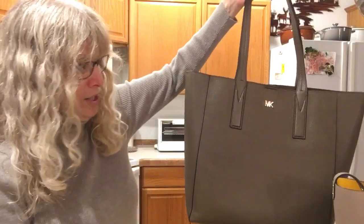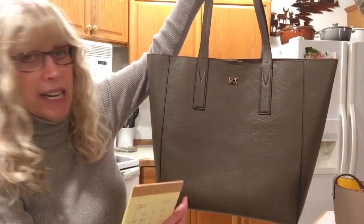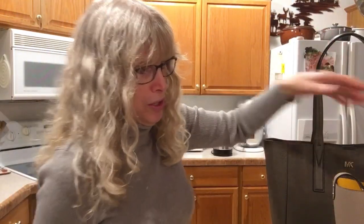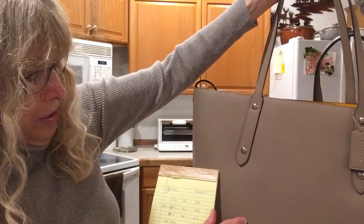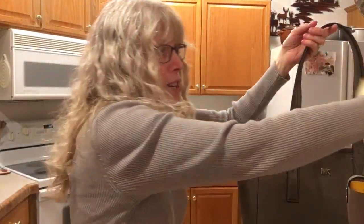I'll give you the dimensions. The Junie — which is the Michael Kors — is 13 and a half inches in height. The Coach in height is 11 and a half inches. So the Junie is 2 inches taller than the Coach, and you can actually see that they are tall.